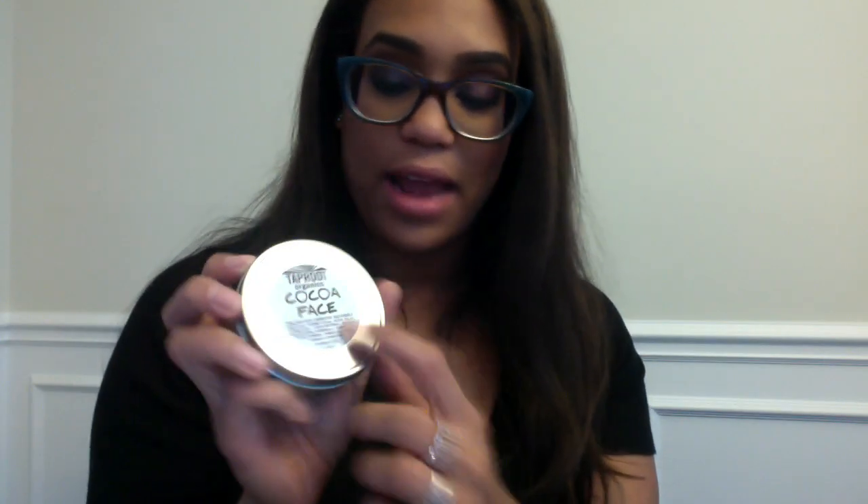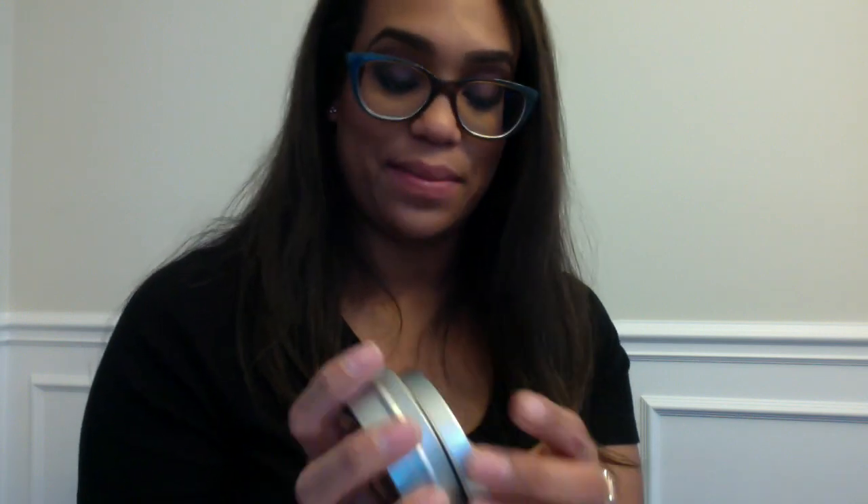Next thing was this Taproot Organics cocoa face — I had to open it up to figure out that it's soap. It smells like coffee for sure. I'm not going to open it now because I'm not sure — I'm going to have to look into this brand. I'm sure it's great, but I don't know anything about it so I'm going to look into it first before I open it.